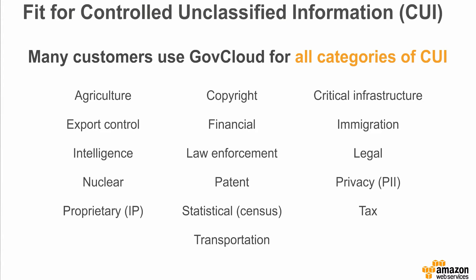The common thread across many of these customers and their workloads is that they are storing data defined by the U.S. federal government as Controlled Unclassified Information, or CUI. GovCloud customers are using the region for workloads across all categories of CUI, including export control data, unclassified intelligence data, nuclear data, financial, tax and statistical data, critical infrastructure workloads, sensitive intellectual property data, patent and copyright data, legal data, and privacy or PII data.